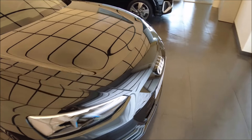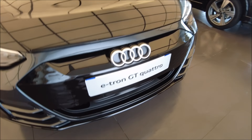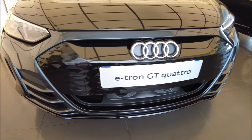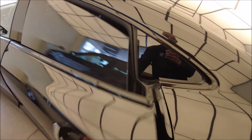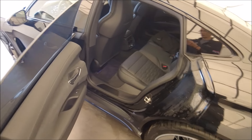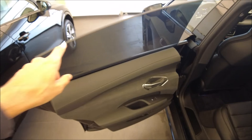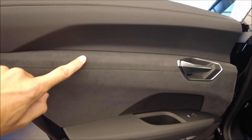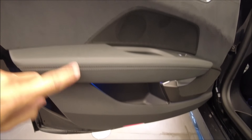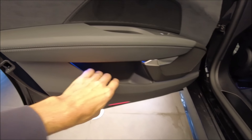On peut vraiment choisir. Là on a une calandre noire laquée. On va commencer par s'installer à l'arrière. On voit qu'on n'a pas de montant sur les vitres. À l'intérieur : full cuir, alcantara, des plastiques, et un petit rangement.